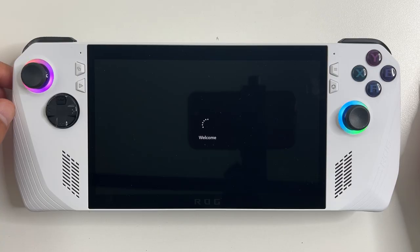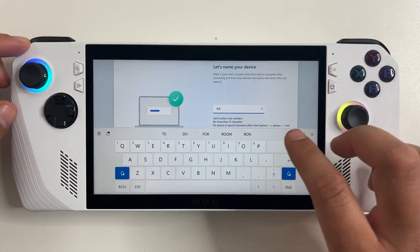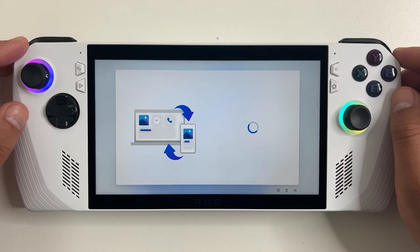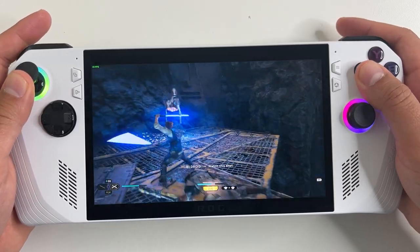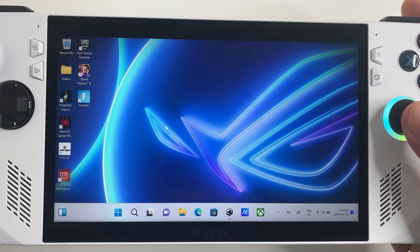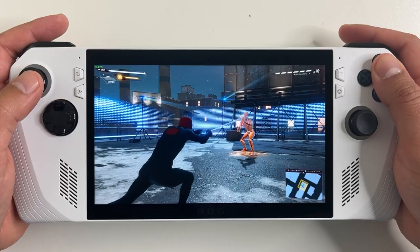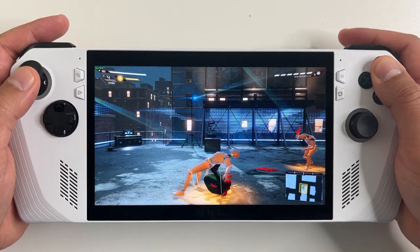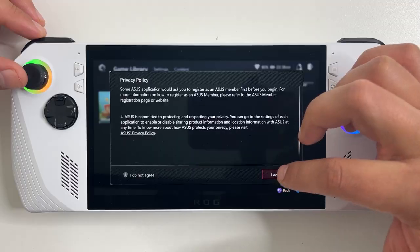Setup is essentially just a standard Windows 11 setup — you log into your Windows and Xbox accounts, connect to Wi-Fi, just like setting up a laptop. Windows 11 functions like a tablet in this case; the touchscreen gets used quite a lot for navigating. You can also use the right joystick as a mouse. I personally prefer Windows OS compared to the Steam Deck OS — Windows gives you a lot more freedom and makes the device compatible with pretty much everything.